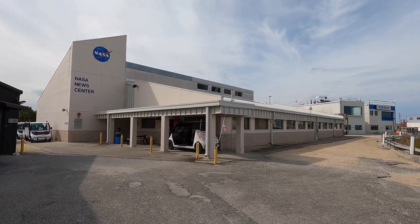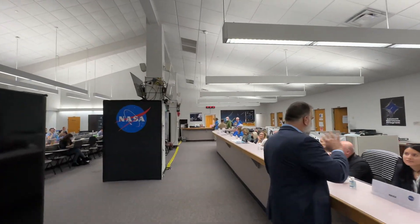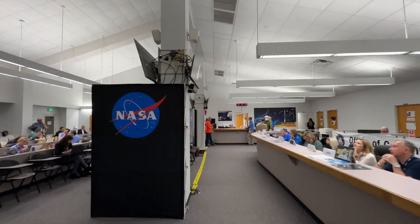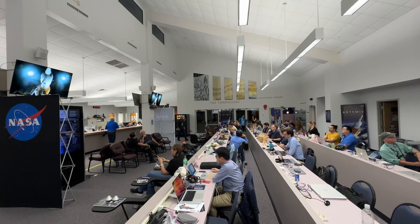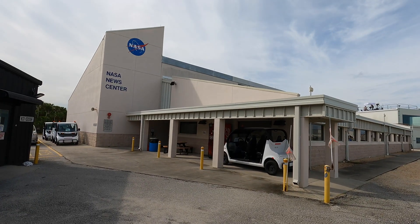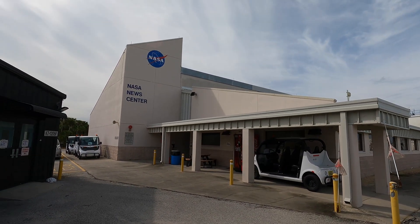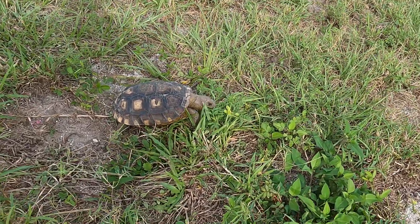The NASA news center is not only where you can talk with representatives from NASA and some of the contractors working on this mission, but it's also our sheltering location should something go wrong. It's unlikely that'll happen — they're being very careful about launching this rocket until they're completely certain it's ready to go. But there are chemicals that are pretty dangerous inside of the spacecraft, and if there's an explosion, their concern is that those chemicals would get into the air. So our sheltering location will be here, and we have about five minutes to run into that building and wait for the all-clear.